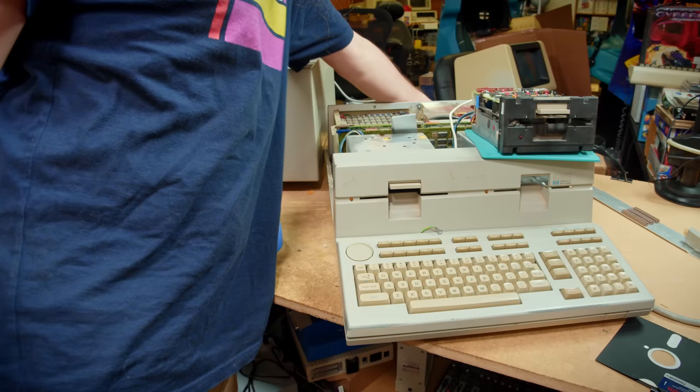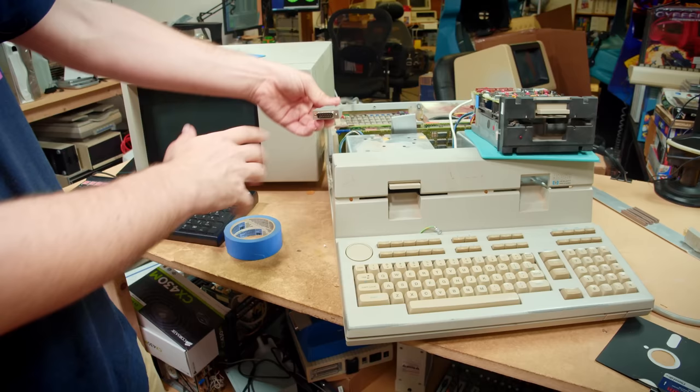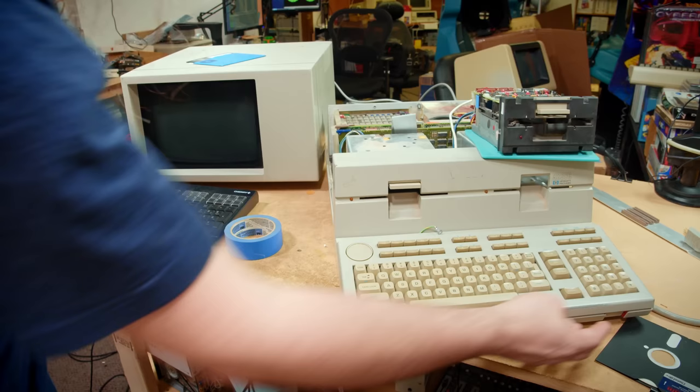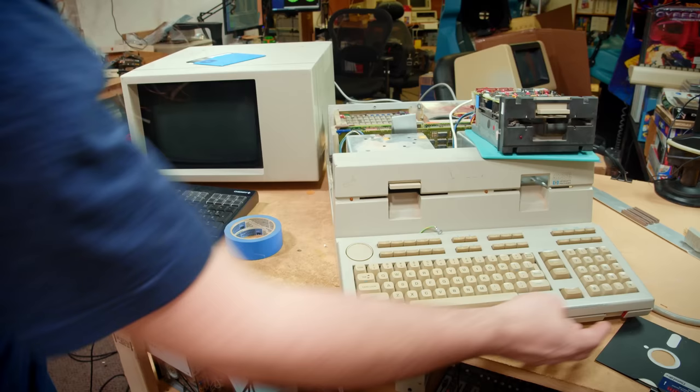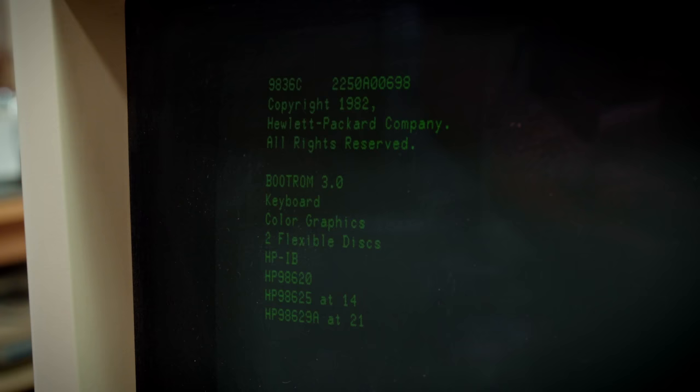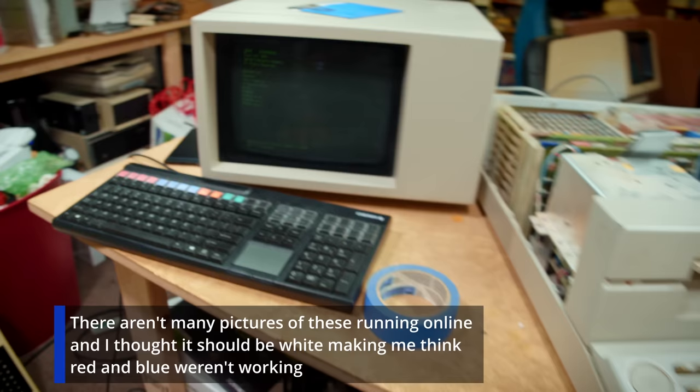I have the new DA-15 cable in here so we don't have to use the horribly messed up one. Plugging that into the video port and firing it up — the video cable works, but we're still getting green output. That's not optimal. I don't like the squeaking coming from the floppy drive, but we're going to give it a shot.